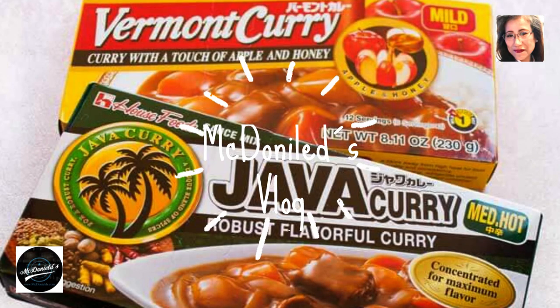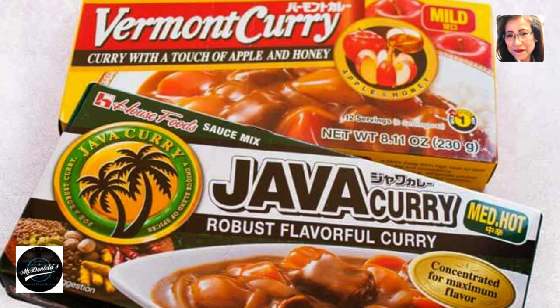Hello, and have a nice day to everyone. Today, I want to talk about katsu curry, Japan curry with fried chicken.